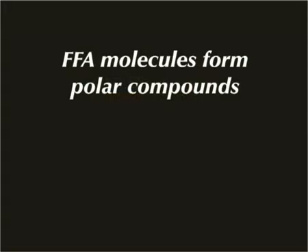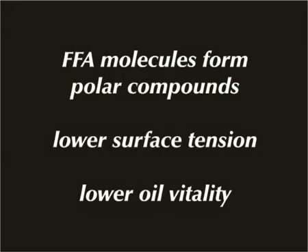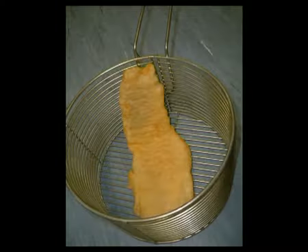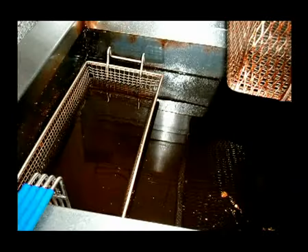FFA molecules form into polar compounds which lower the surface tension and vitality of the oil. This allows the FFA molecules to soak into fried products. The result is greasy fried food and a tendency for the oil to produce smoke, foam and discolour.